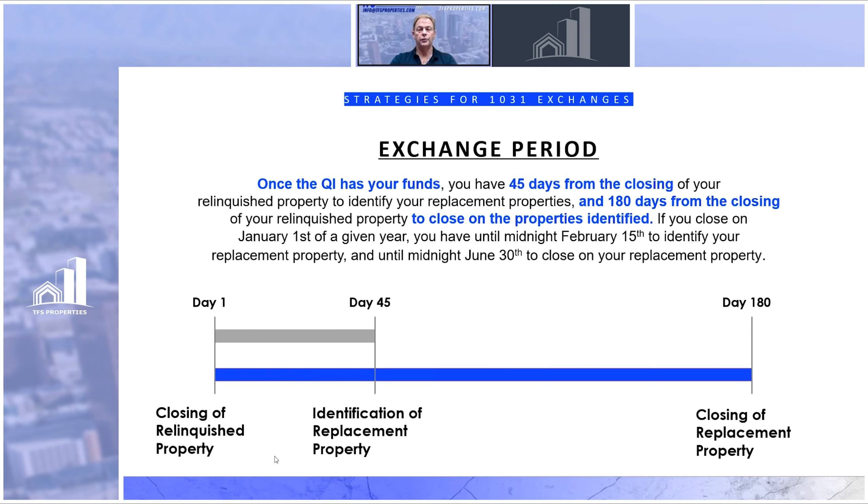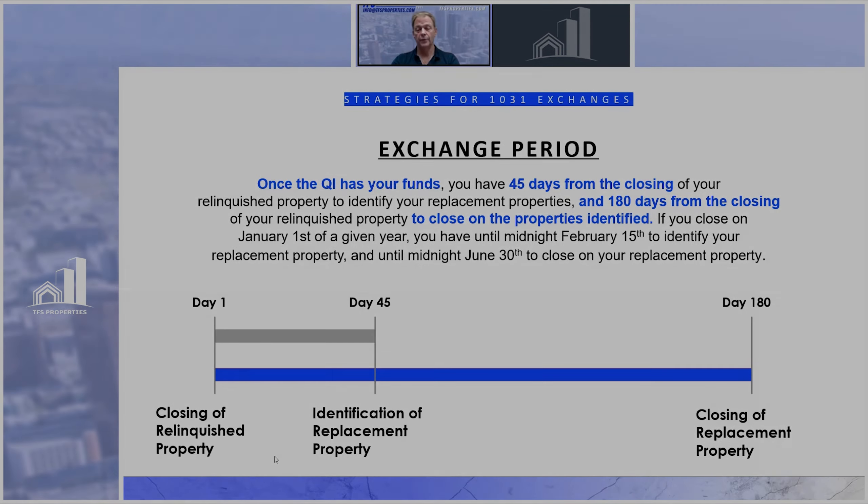You want to make sure that you have enough time to do your due diligence and are confident that's the property you want to buy before you hit that 45-day mark. That's very important.